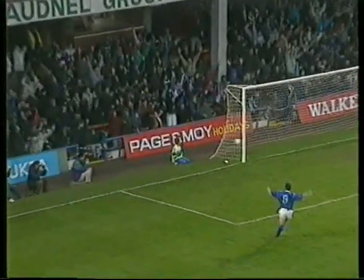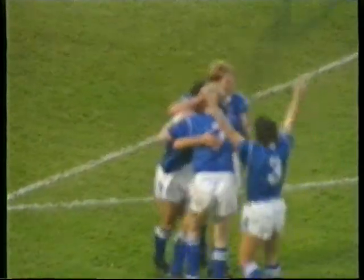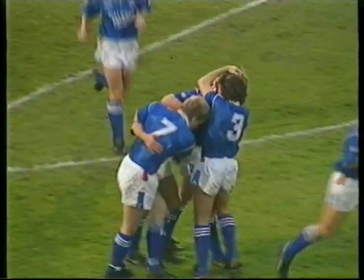Kitson — Kitson with the shot — Kitson with the goal! 1-1, 54 minutes gone. A beautiful finish by Paul Kitson.